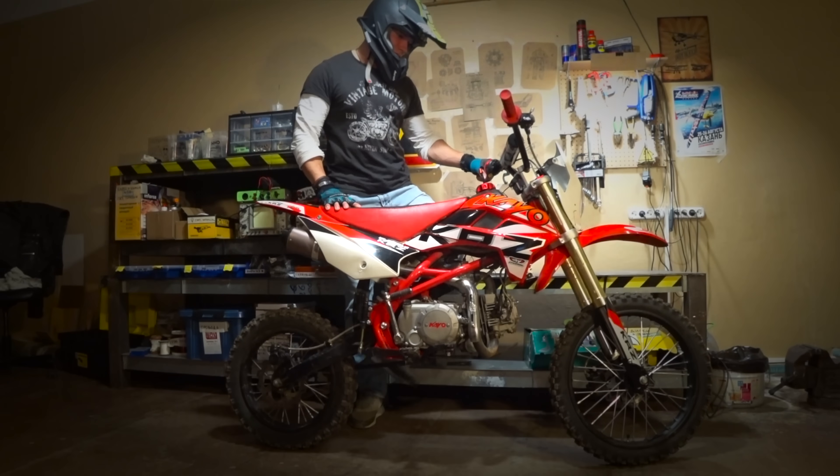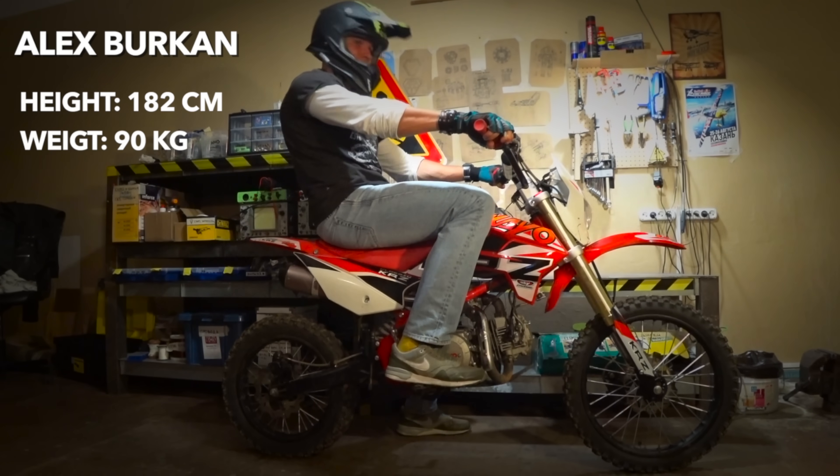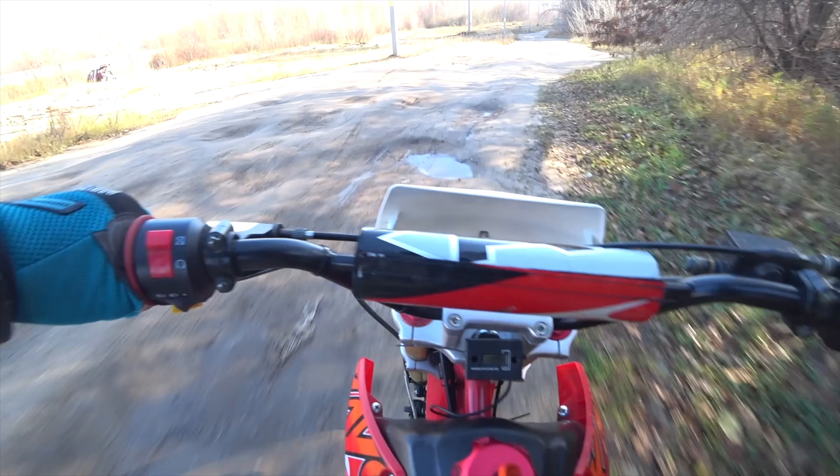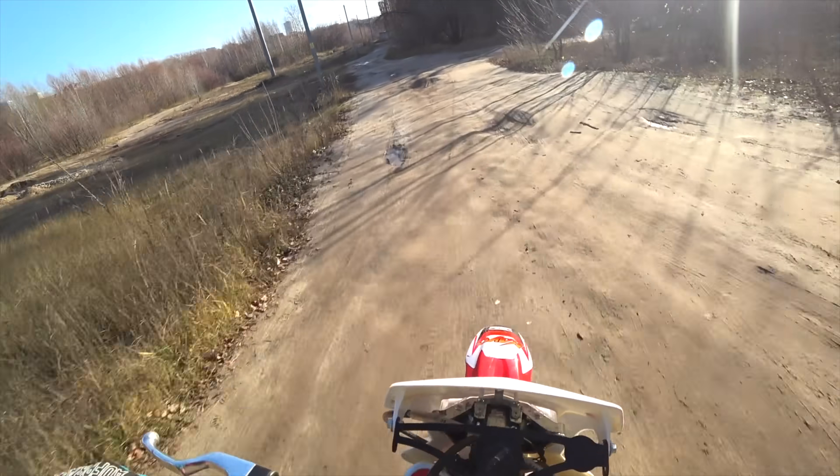Weight restrictions: the manufacturer said 100 kilos is the maximum weight, but actually if you're over 90 kilos and taller than 180 centimeters, it won't be comfortable to ride. The shock absorbers will bottom out on each bump. So the seat rides — pit bike, seat rides.